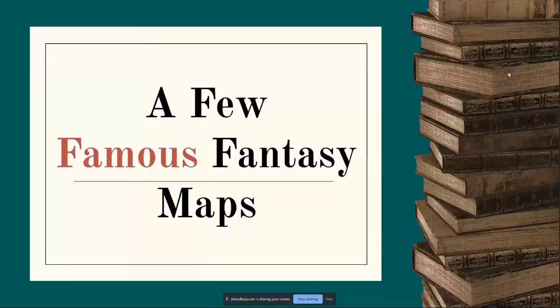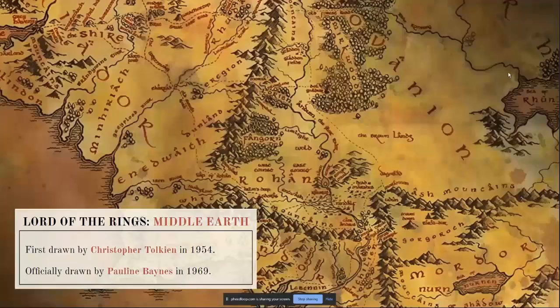Let's go over a few famous fantasy maps. First, Lord of the Rings' Middle Earth by Tolkien. The style varies between illustration and cartography. Alice Campbell writes in the J.R.R. Tolkien Encyclopedia that while the maps have what Tolkien called an archaic air, they are not authentically medieval in style. The map for Middle Earth was first sketched through notes by Tolkien while writing, then drawn by his son Christopher Tolkien in 1954, officially published by Pauline Baynes in 1969, and Christopher redrew it once more before his death due to too many inaccuracies.